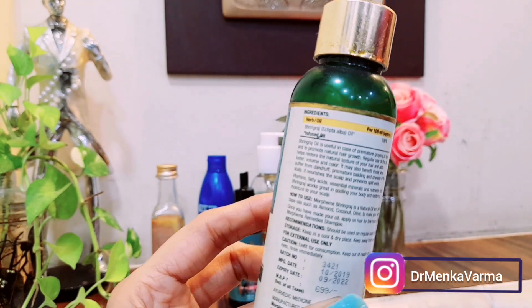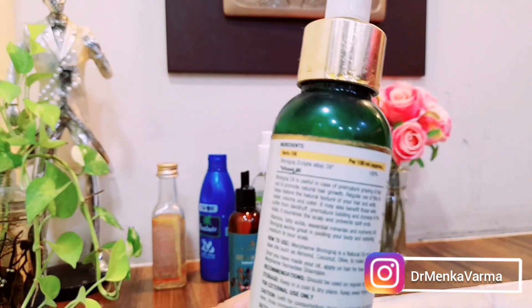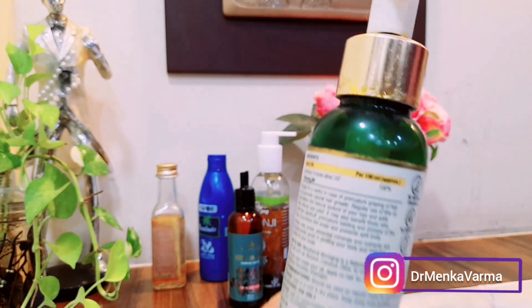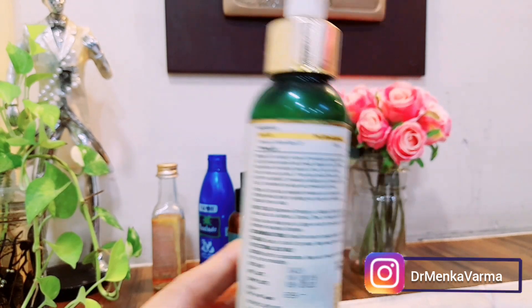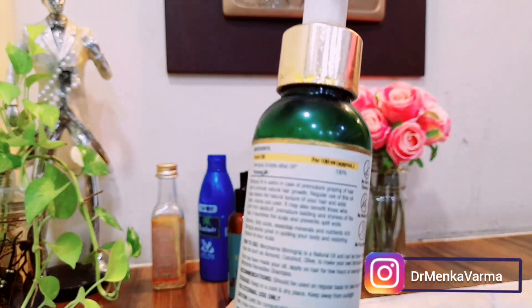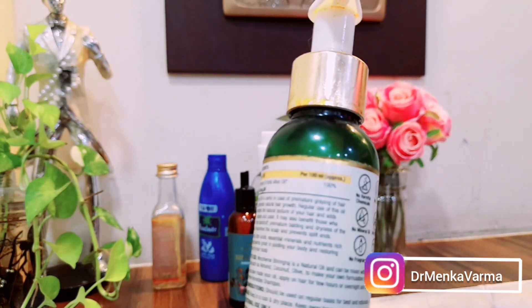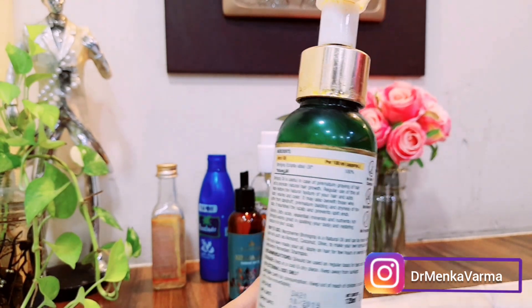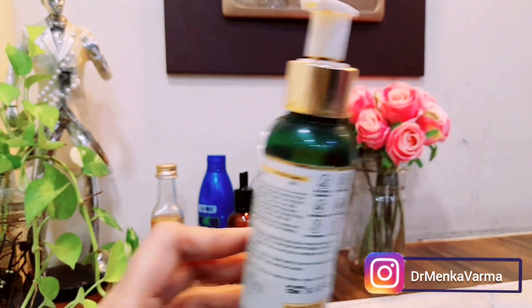It's suitable for all hair types. The price is 699 rupees for a 120ml bottle, which is on the higher side, but it's really very good. It's 100% Bhringraj oil, and it improves the texture of your hair, stops dandruff, prevents premature balding and gray hairs, and promotes double hair growth.